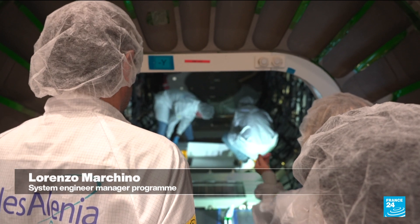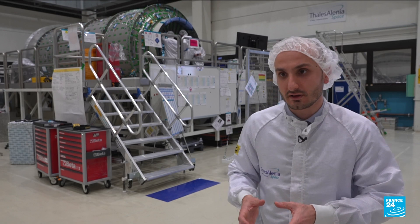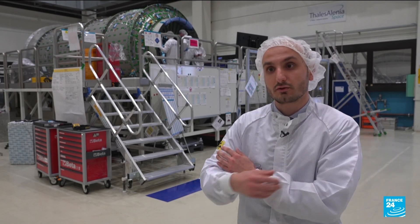It's like a giant space taxi that will make deliveries to the space station. It will supply everything — food, clothes, or even active experiments that the astronauts will be able to pick up and transfer to the station's modules in order to continue the experiments in orbit.